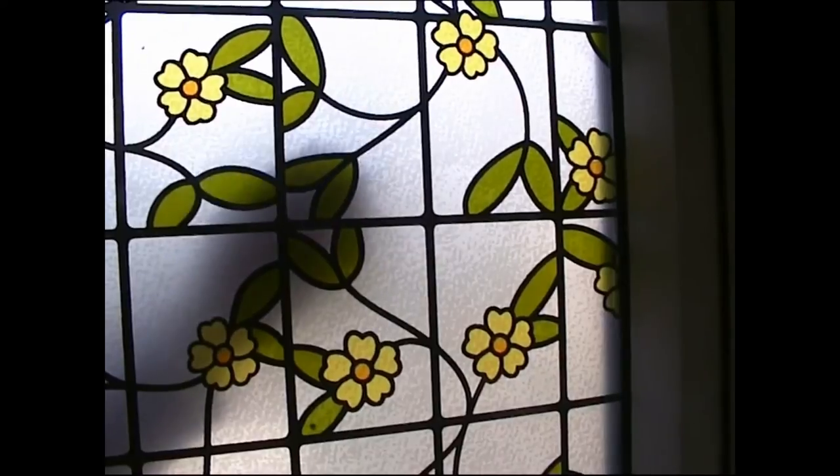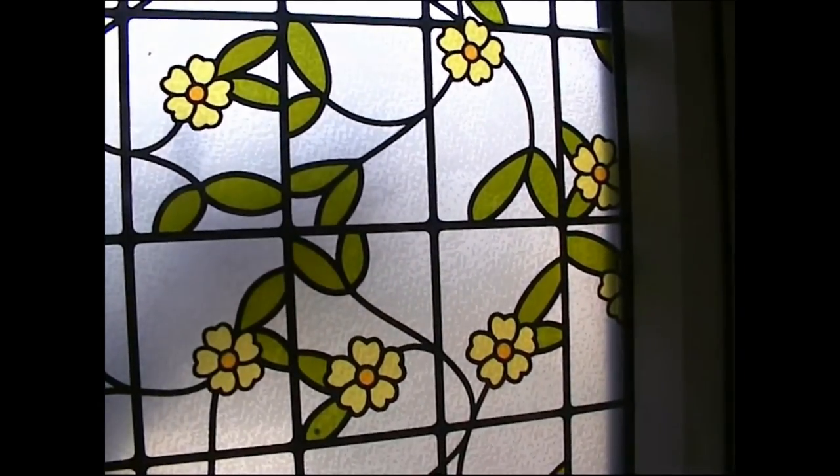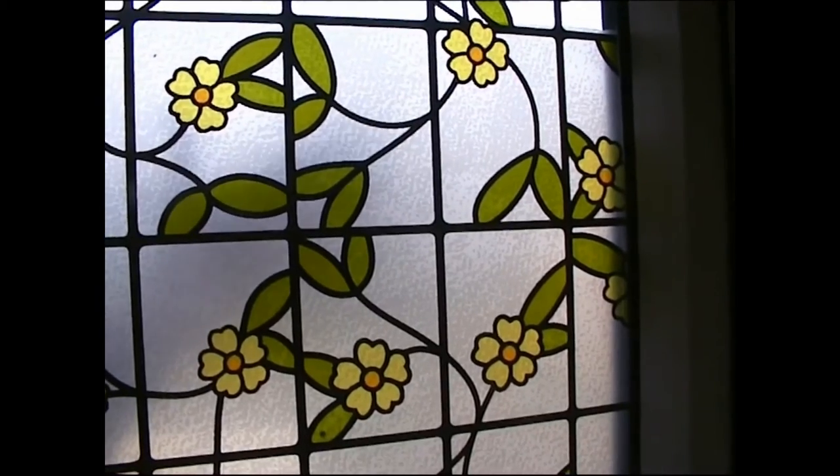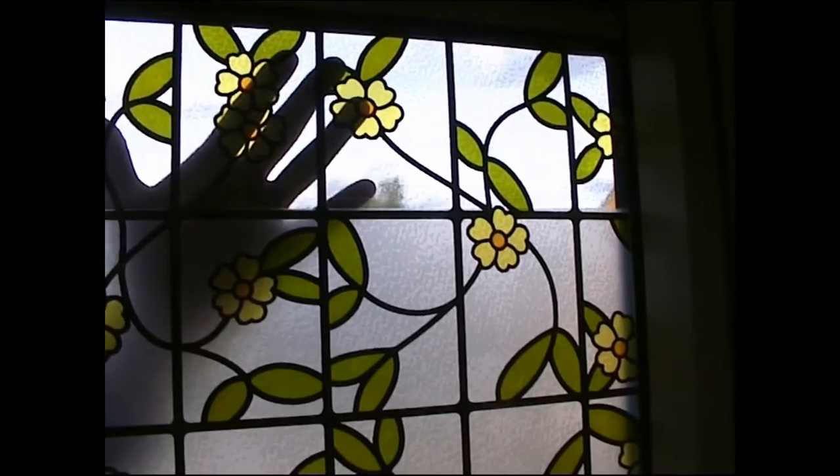Here we can see just how well the window is obscured while still allowing light through — only the shadow of things a few inches away can be seen. We've left the top section unfrosted to highlight the difference.